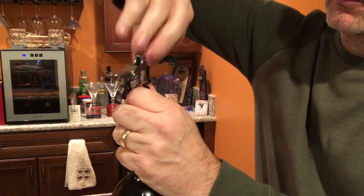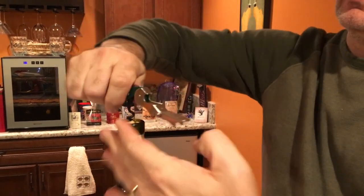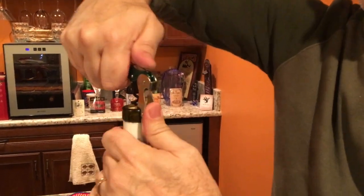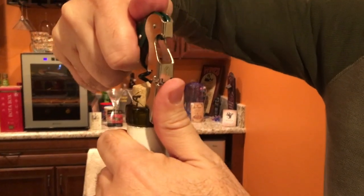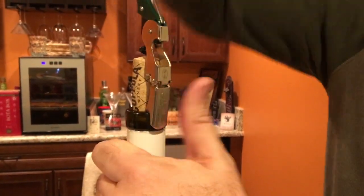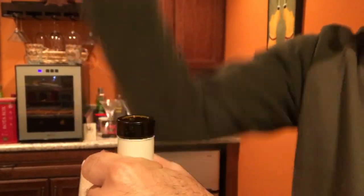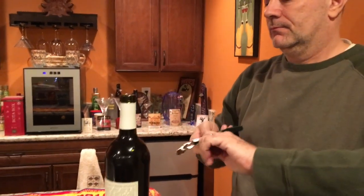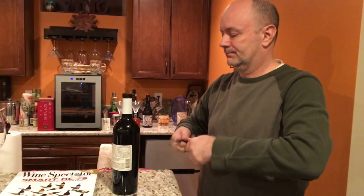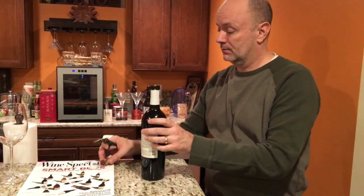Take the corkscrew out and apply it to the cork. Turn it until it's almost all the way down. Then using this little ladder-type appendage, step it up and pull that cork out. Once it's about yay high, take the cork out and put it on the side. That's how I open a bottle of wine.